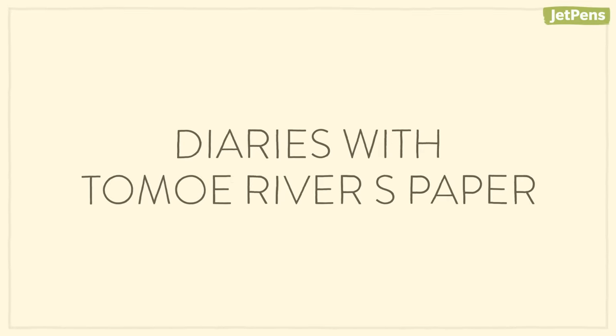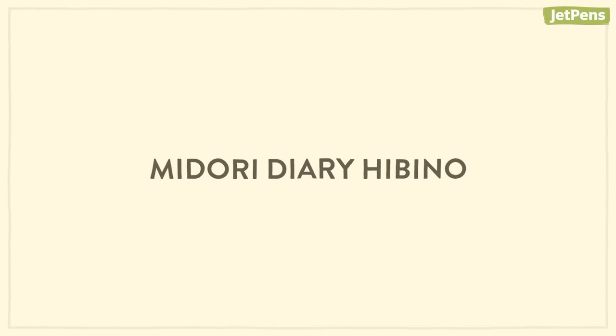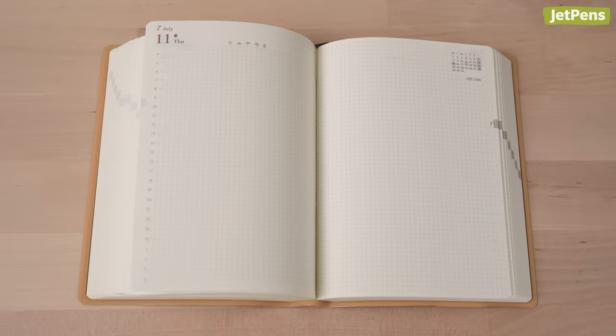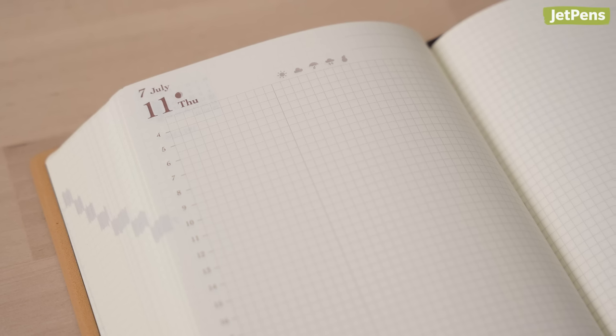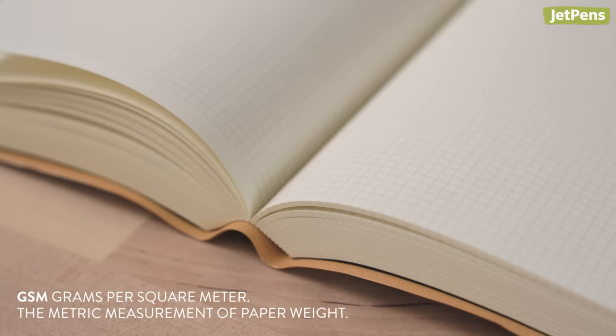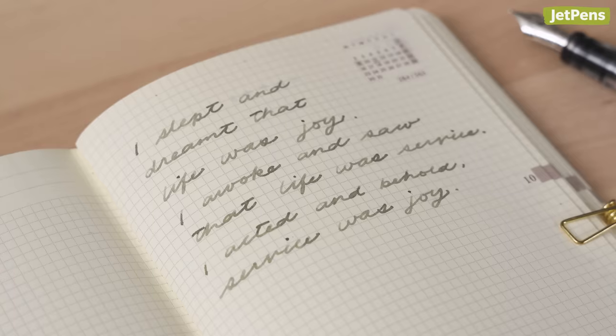Diaries with Tomoe River S paper: the Midori Diary Hibino. The Hibino dedicates two pages to each day, providing plenty of space to organize tasks and write about personal events. It's a great fit for those who like to plan, journal, and document memories all in one place. This year, the diary uses 52 GSM Cream Tomoe River S paper, a thin, fountain pen-friendly paper.